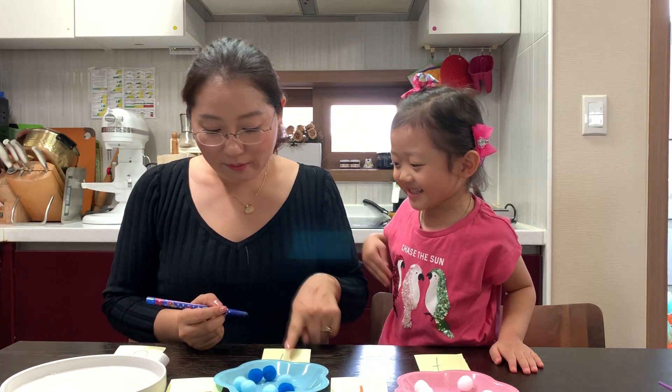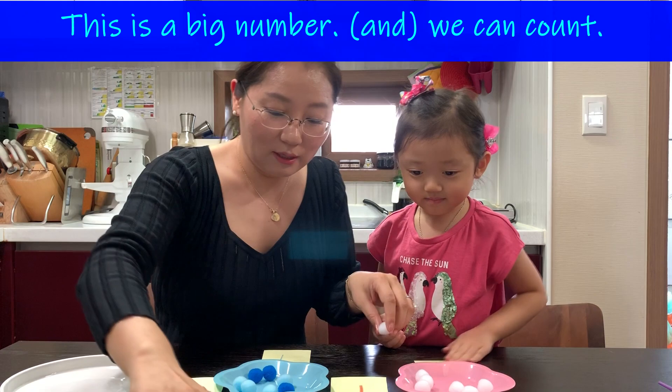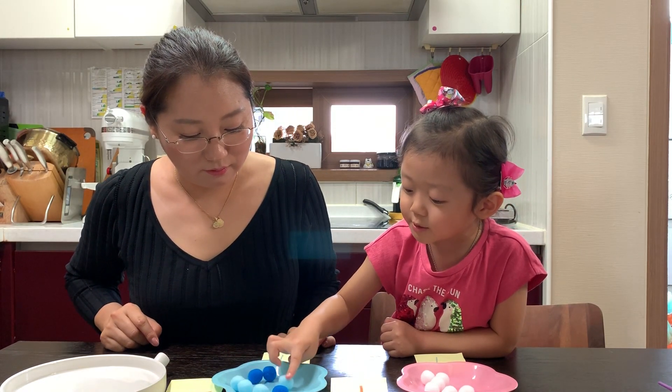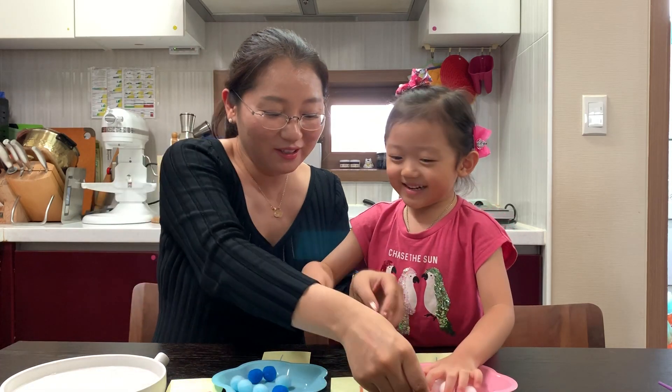Seven and seven is? Oh, this is a big number. We can count. One. One, two, three, four, five, six, seven. One more. One more. One more. Okay.